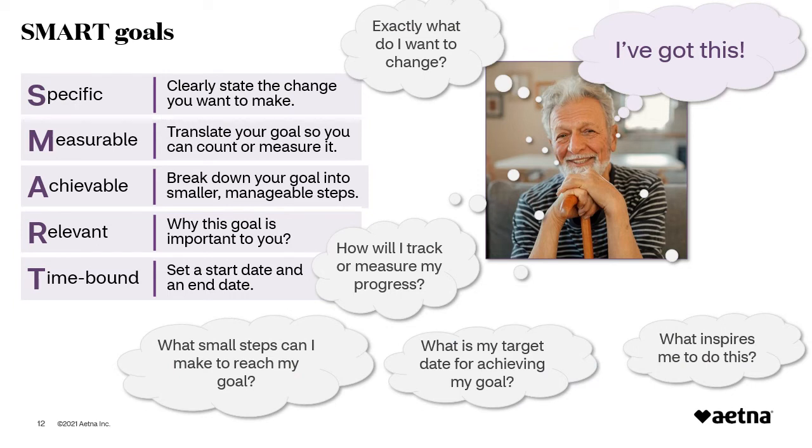One method to help make your goals easier to achieve is to make them SMART goals. SMART goals are Specific — it's important to clearly state the change you want to make. For example, 'I want to walk more' is not specific. A better example is, 'I want to increase my physical activity by walking 30 minutes a day, 3 days a week, in 3 months.' Ask yourself: exactly what do I want to change? Measurable — you should be able to count or measure your goal. 'Walk more' is not measurable, but 'walk 30 minutes a day, 3 days a week' is. Setting measurable goals helps you track your progress and know if you've achieved your goal. Ask yourself: how will I track or measure my progress?